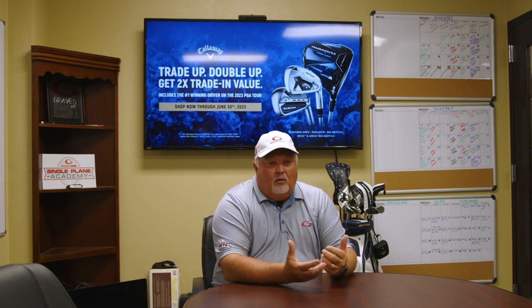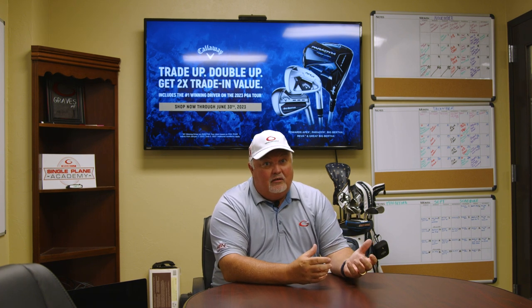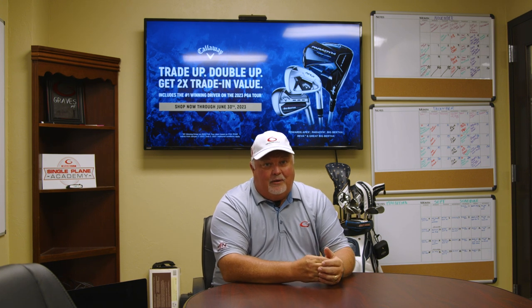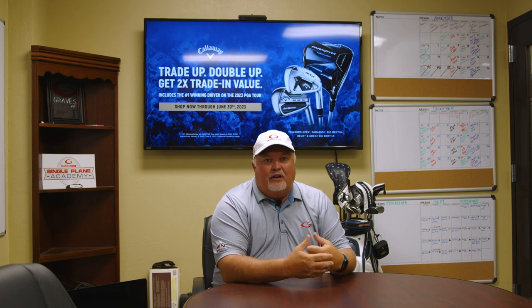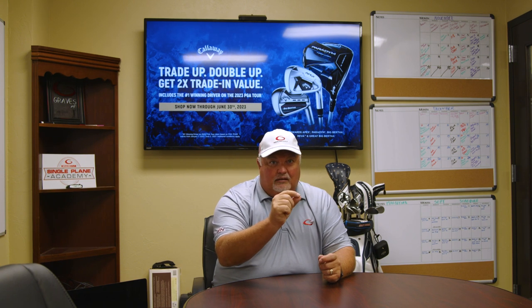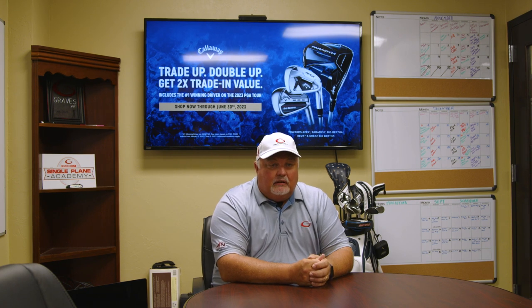Another question: what clubs are acceptable? What if I have a ding on the club face or the head is broken? All clubs that come back through the Callaway trade-in program are sent back through pre-owned for resale. If the club head is broken they can't resell it, so that's not accepted. If there's a crack, a dent in the bottom of an iron from hitting a rock, or a significant wear mark on the shaft from rubbing against the bag, those clubs will be sent back.